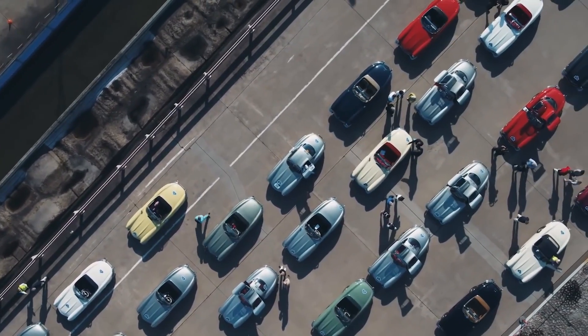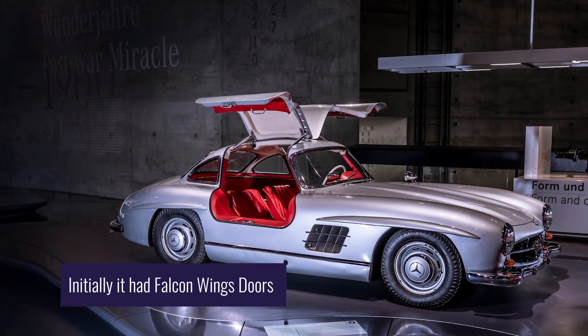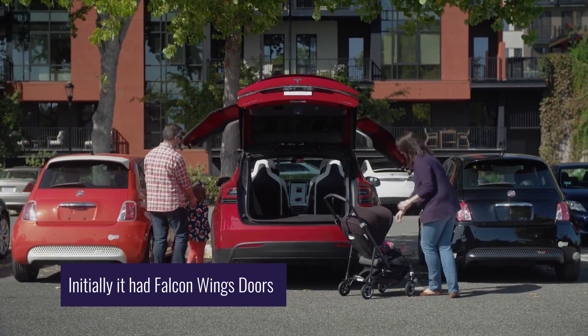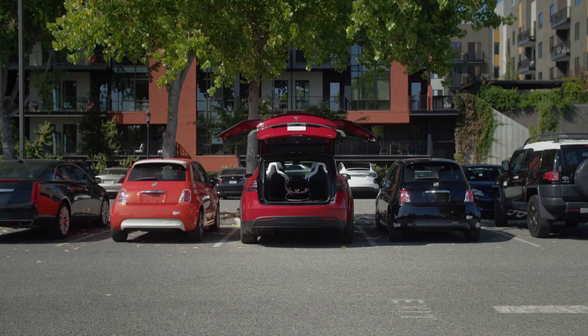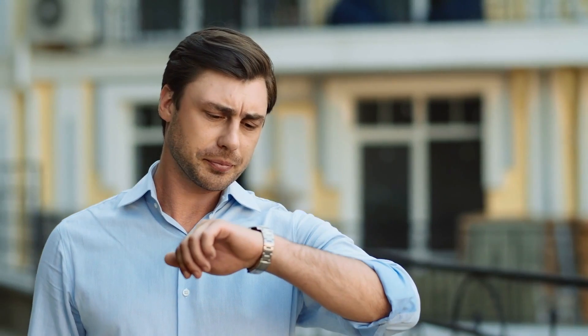The Falcon Wing door design was patented by Mercedes-Benz in 1952 for the 300SL race car, but in the EV universe, we now associate it with the luxurious Tesla Model X SUV. We can't deny that as cool as they look, these doors have been mired in controversy, with people getting stuck inside their cars, to complaints of waiting too long for the doors to open if you're in a rush.